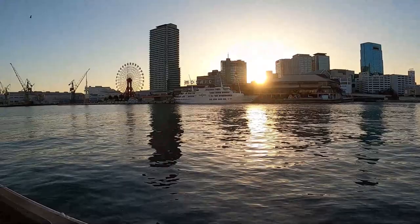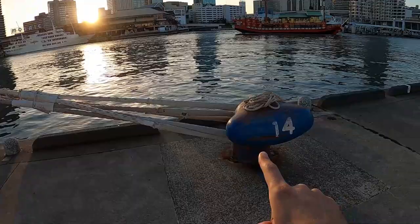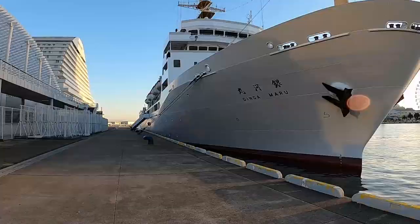Wow, look at this beautiful golden hour here in Kobe! There's the ferris wheel where we started the video — we did a whole loop and now we're at this massive cruise ship. This is where they tie the cruise ship so it doesn't sail away. This ship is called the Ginga Maru. Have you ever been this close to a cruise ship before?